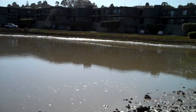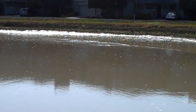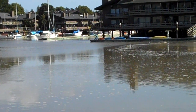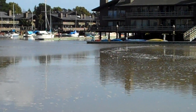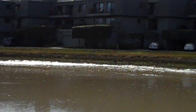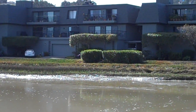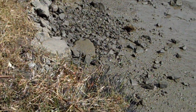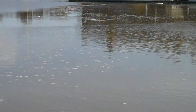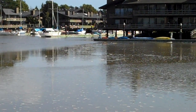Now we have another surge coming back in. You can see the way it's rushing back in again. We just had another major shift. Tide comes in, tide goes out. So that's about a foot change in water level. And then you can see now the sea foam is moving in a different direction.